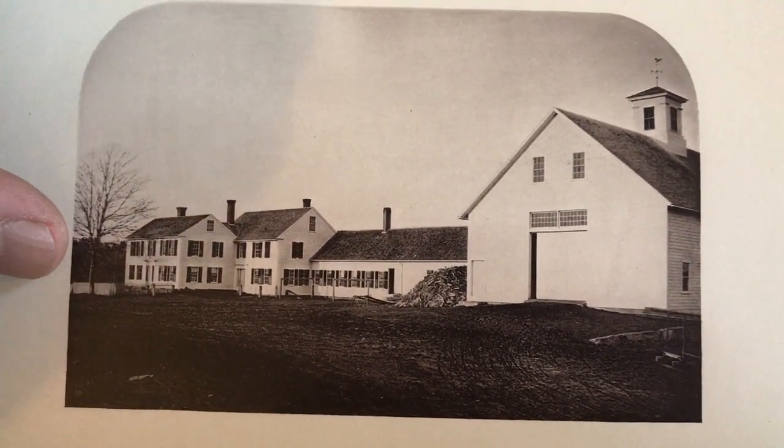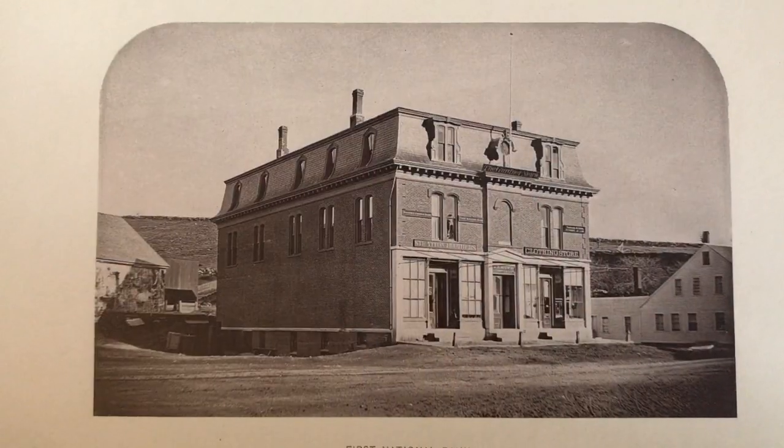Here is the Gardner Workhouse. Pretty nice setup — great looking barn there.